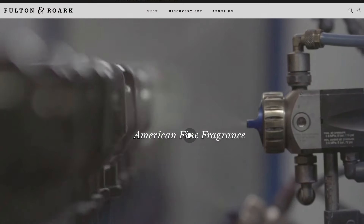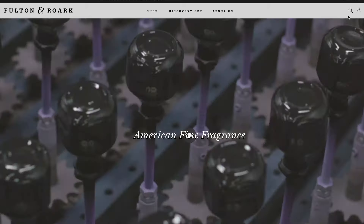Hey everyone, I'm Ali Sutton-Hethcote. Thank you so much for taking the time to watch this video and welcome to my channel. Today we are going to be talking about one of my favorite fragrance companies, Fulton & Rourke. They are an American fine fragrance company with truly outstanding products.